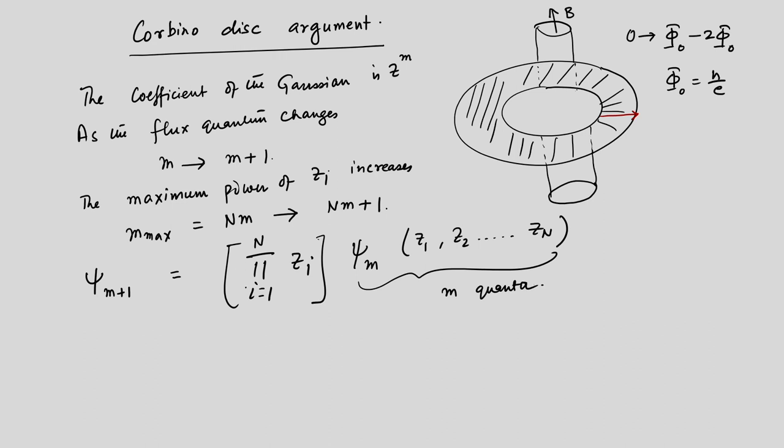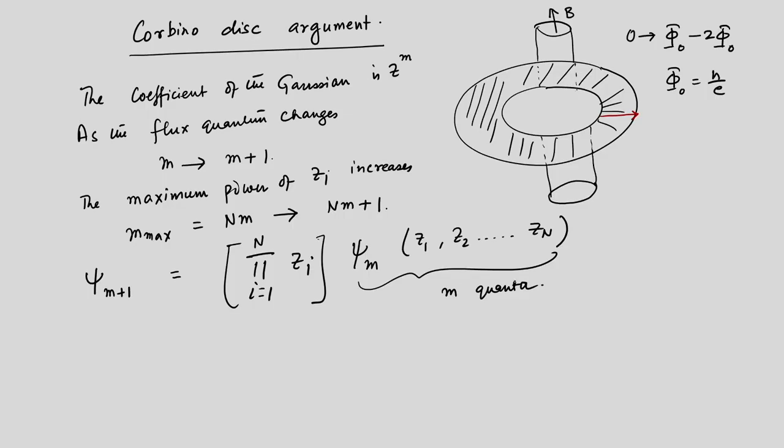You need to take into account all z_i's corresponding to all electrons running from 1 to N in order to increase the total flux quantum from Nm to N(m+1). Each one will contribute to this increase. The psi_m on the right is the earlier Laughlin state, and we now have this new factor giving rise to psi_{m+1}.